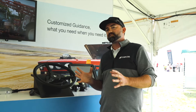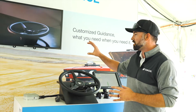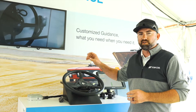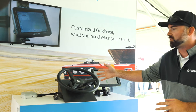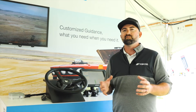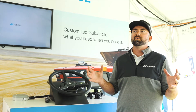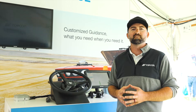Topcon does have a good-better-best sort of model for these steering solutions. There are simple light bar solutions for manual steering, staying on the line, and then the next step would be this AES 35. We also have the Danfoss EHI hydraulic valve that we can install on a variety of machines to give it the hydraulic steering performance that some customers prefer.